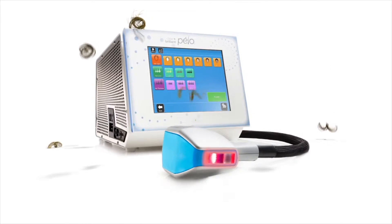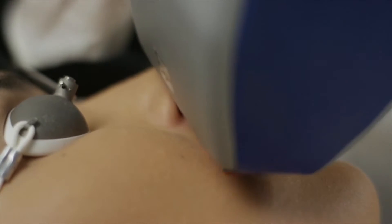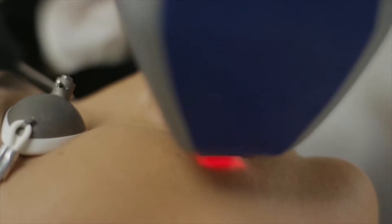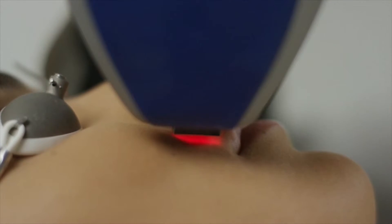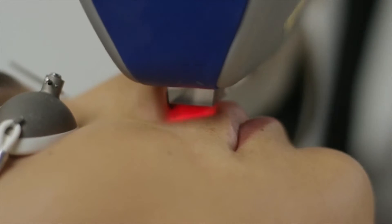Those days are over. Introducing Clear and Brilliant Pelo, the game changer in laser hair removal. It combines first-in-class linear scanning with advanced technology to effectively treat patients of all skin types. The linear scanning uses a diode laser beam to scan the chosen skin area, selectively treating hair follicles without injuring the surrounding skin.